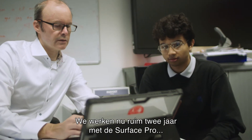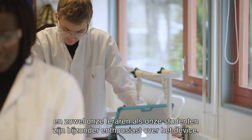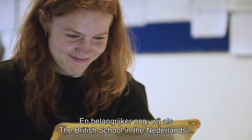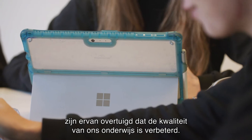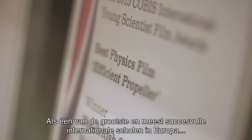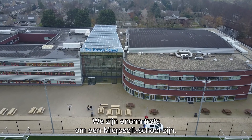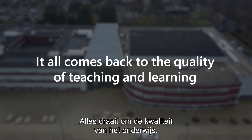We have used the Surface Pro for over two years, and both teachers and students are really enthusiastic about the device. And even more importantly, we, as the British School in the Netherlands, strongly believe that the quality of our education has improved. As one of the biggest and most successful international schools in Europe, this really counts. We are really proud to be a Microsoft School — it all comes back to the quality of teaching and learning.